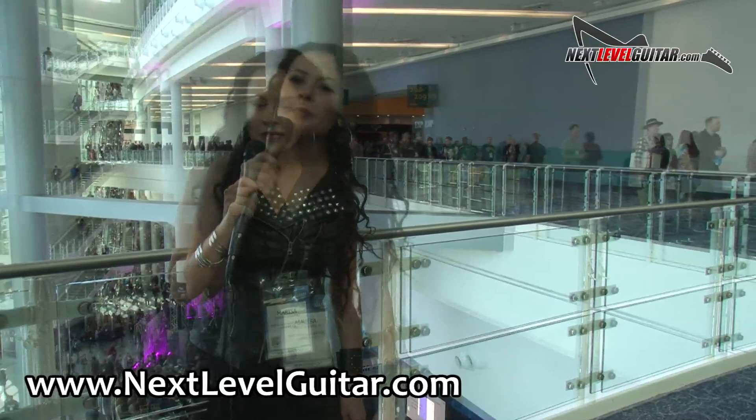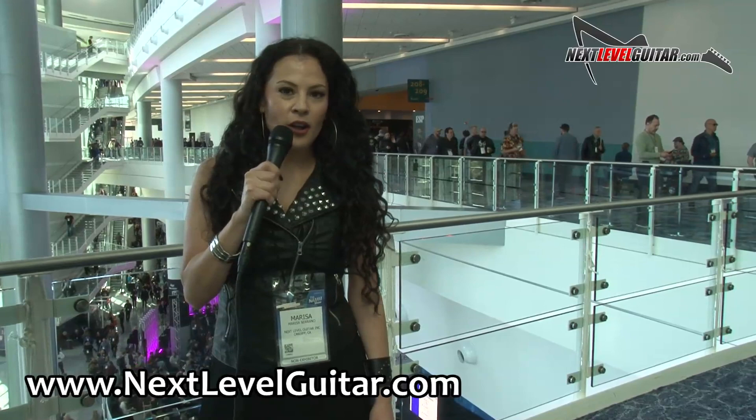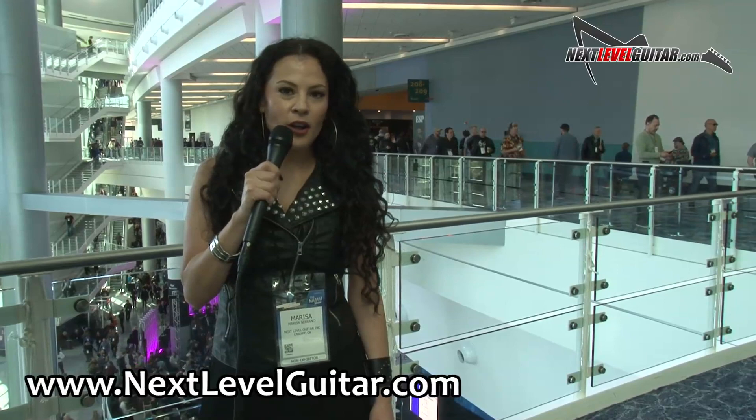Gunnar, thank you so much for joining us today — your guitars are absolutely gorgeous. Marisa here from Next Level Guitar. Please check out our video instructional website — there are over 2,500 video lessons for all level players and all musical genres. Please subscribe to our YouTube channel and give this video a thumbs up.